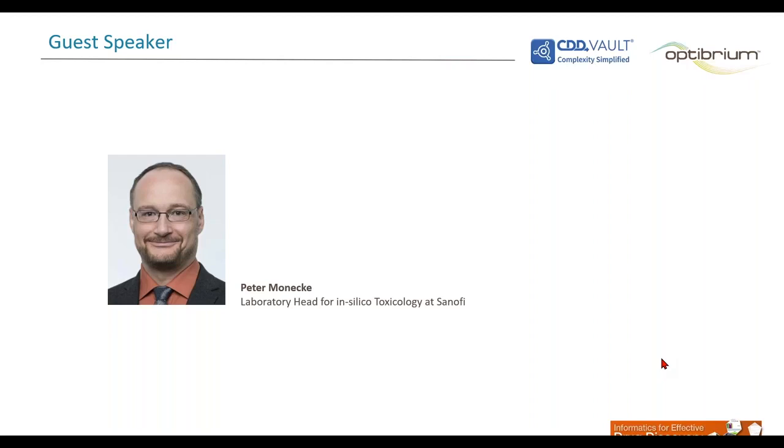Thanks, Charlie. And now it is my pleasure to introduce our next speaker, Peter Monecke. Peter is an organic chemist by education and a cheminformatician by heart. As a veteran in Sanofi's drug discovery R&D, he combines nine years in computer-aided drug design with eight years leading the physicochemical wet lab in Frankfurt. This combination of drug design experience with deep insights in wet lab processes and data management was the foundation for successful participation in the solubility challenge he will be discussing. Peter recently joined the in silico toxicology group at Sanofi.